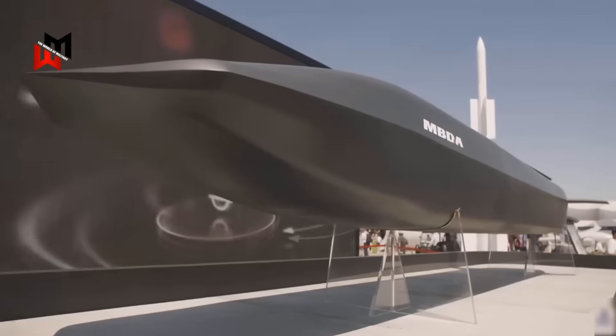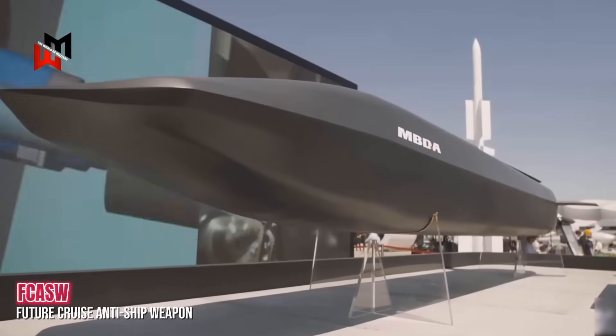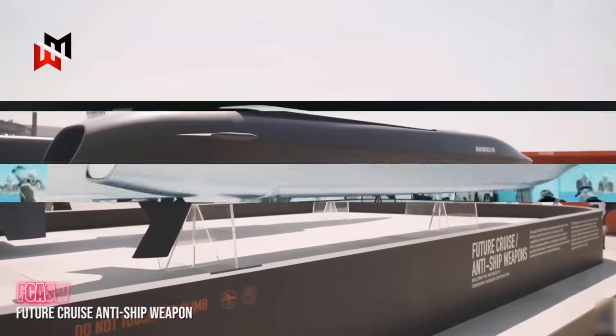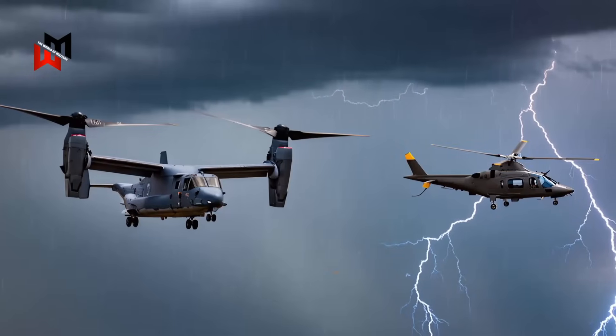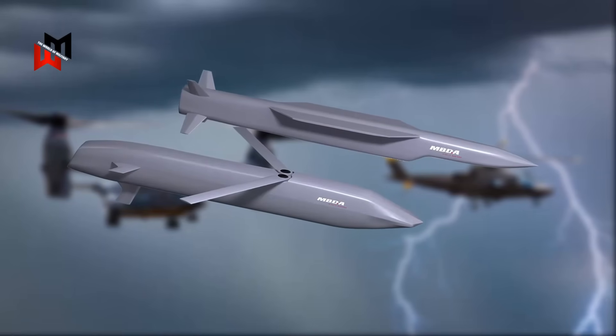And let's not forget the missile connection. The UK's collaboration with France on the Future Cruise and Anti-Ship Weapon — FCAS-W for short — and a Meteor successor could arm these platforms. A V-280 or AW-149 lobbing stealthy cruise missiles? That's next-level firepower.